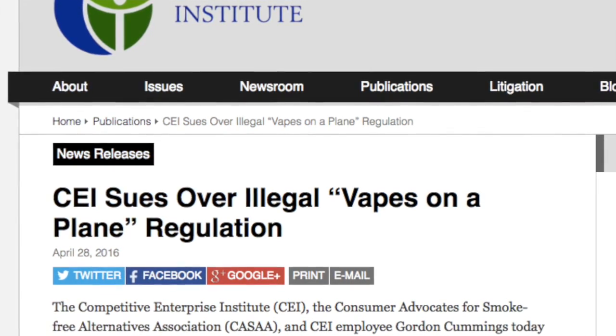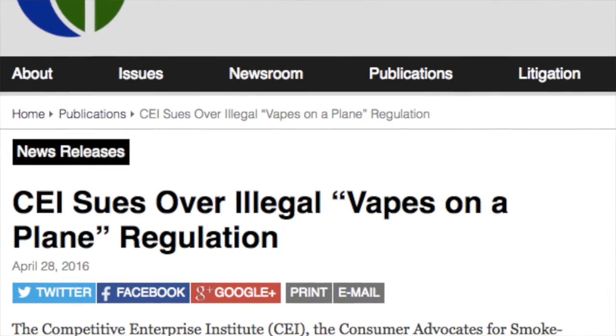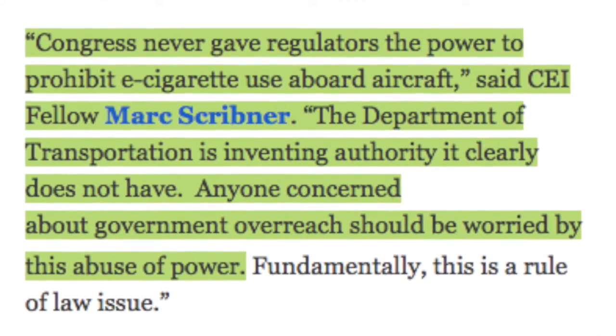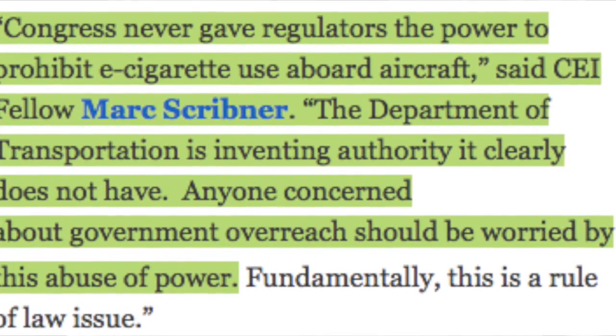CEI — the Competitive Enterprise Institute — and CASAA have partnered to file a lawsuit challenging a U.S. Department of Transportation regulation that bans the use of electronic cigarettes on airplanes. Their claim is that Congress never gave the DOT authority to issue such a ban, and that DOT is inventing authority it clearly does not have. Before the ban came into effect in mid-February, airlines were free to voluntarily prohibit vaping aboard their aircraft, and most of them did. But the point is the DOT is overreaching their authority, and we shouldn't allow our government to do that.